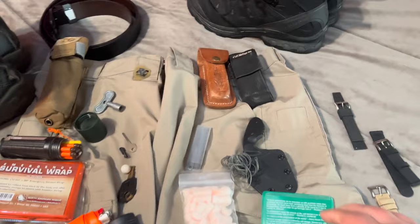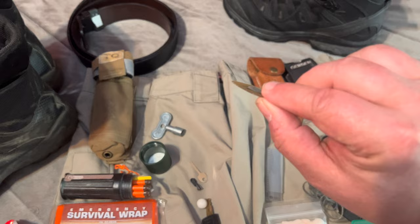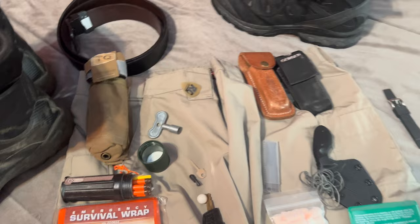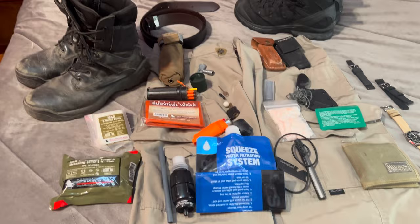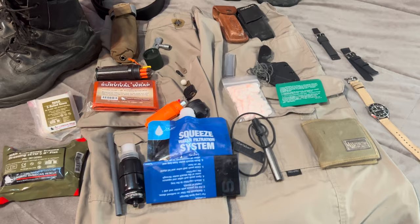I also have a Gerber multi-tool — it's not a cheap one, it's actually really nice. And of course, you never know when you might need a guitar pick — so I carry that as well. Anyway, this is my EDC kit. I have a bug-out bag in every vehicle, which weighs about 20 pounds, and I have a lot of this stuff doubled up in the bug-out bag, plus things like the Grayl filter, a wool blanket, and a whoopie hammock in wintertime. Hope you guys have a good day.